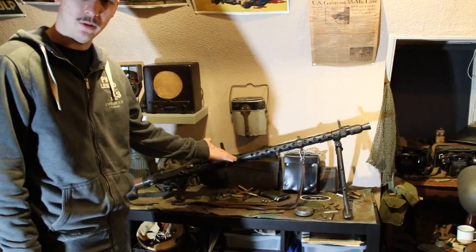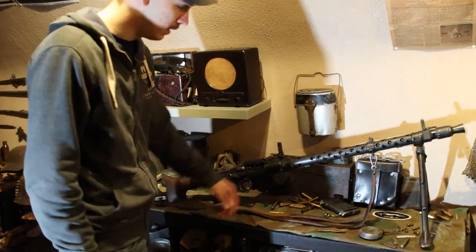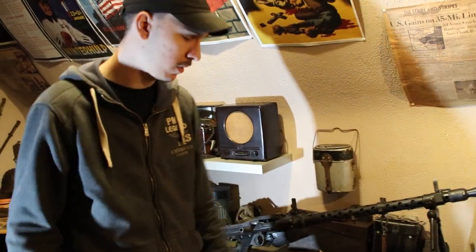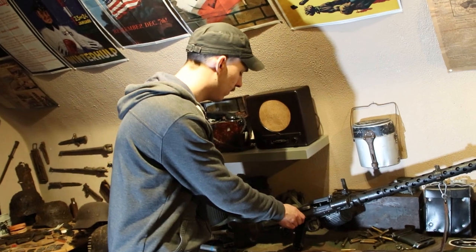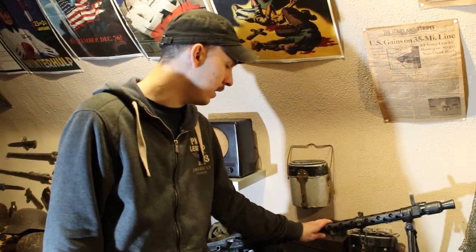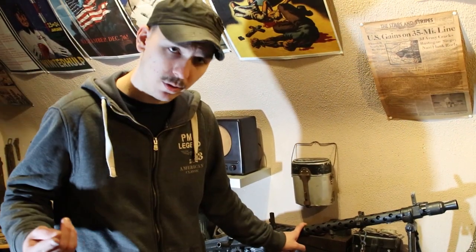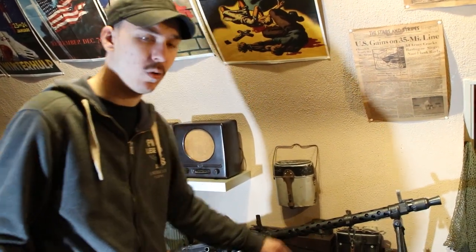Here's an MG34 - these are really hard to get, but just look at this beautiful machine gun. All original, all weapons here are original and deactivated, but you can still open up the top cover. The MG42 had a much higher rate of fire and was a lot cheaper and faster to produce, but the MG34 was still produced until the end of the war.